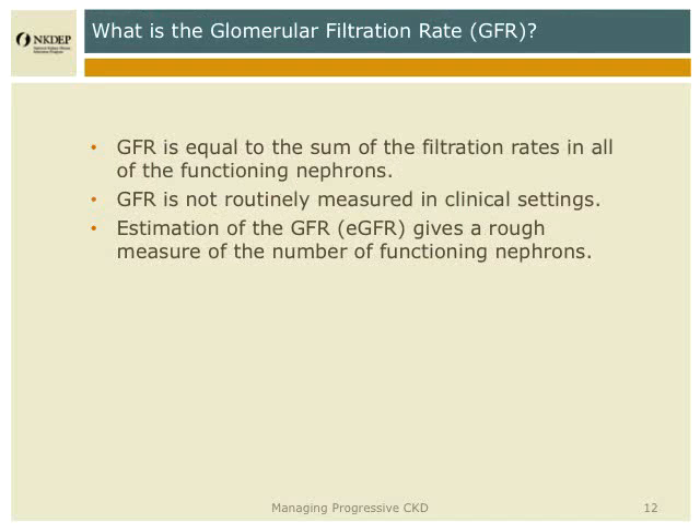We assess kidney function by glomerular filtration rate. The way I explain this to patients is that the kidney is a filter — like the filter you put in a truck — but it's not one big filter. Each kidney is made up of a million filtering units, a million nephrons, and they tend to get damaged one by one. If we can estimate how well the kidney is filtering, we can get a rough idea of the number of functioning nephrons. If the GFR is 50% of normal, that suggests that about 50% of the nephrons are still functioning.